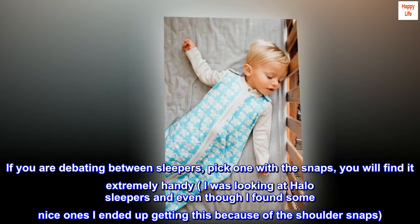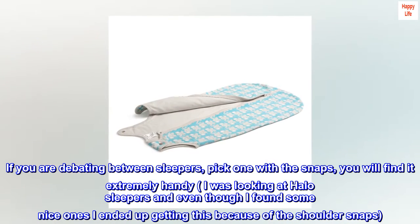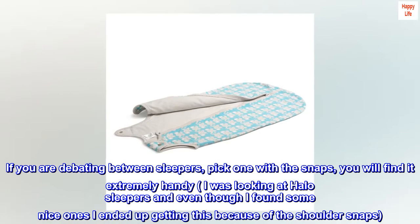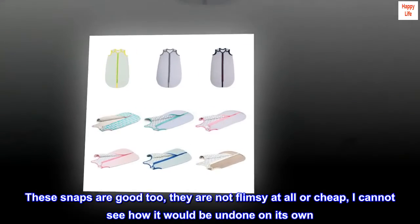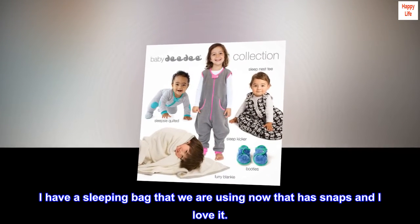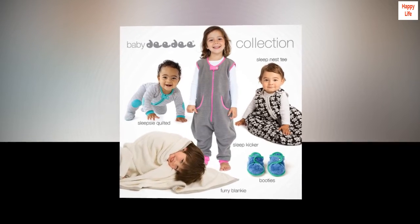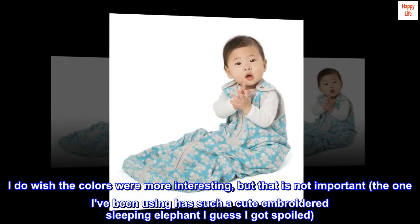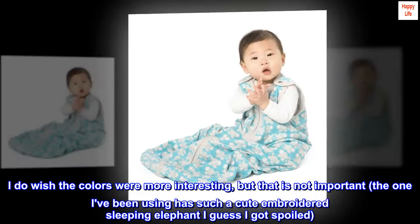If you are debating between sleepers, pick one with the snaps — you will find it extremely handy. I was looking at Halo sleepers and even though I found some nice ones, I ended up getting this because of the shoulder snaps. These snaps are good too — they are not flimsy or cheap; I cannot see how it would be undone on its own. Overall, a good sleeping bag. I do wish the colors were more interesting, but that is not important — the one I've been using has such a cute embroidered sleeping elephant, I guess I got spoiled.